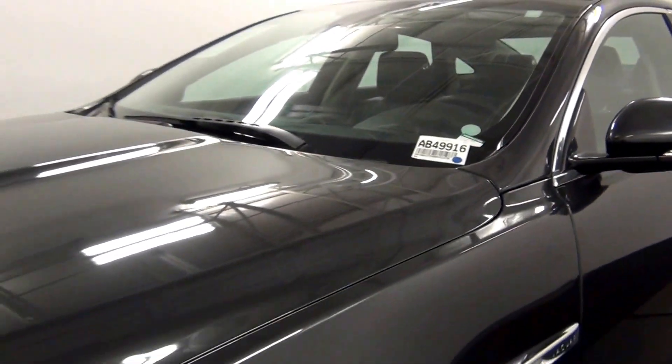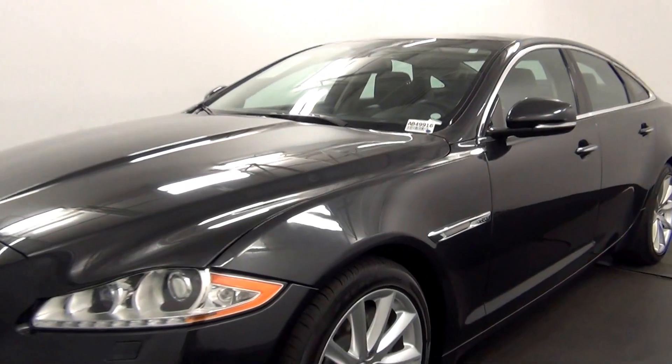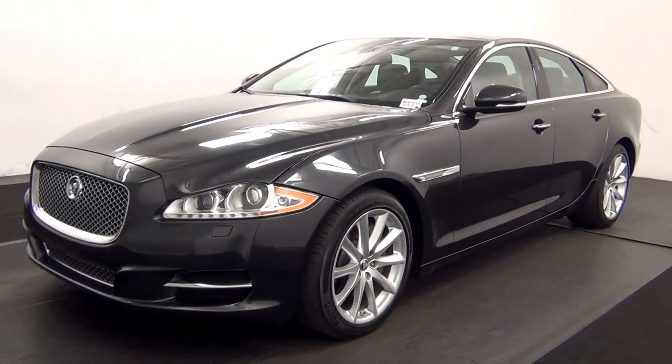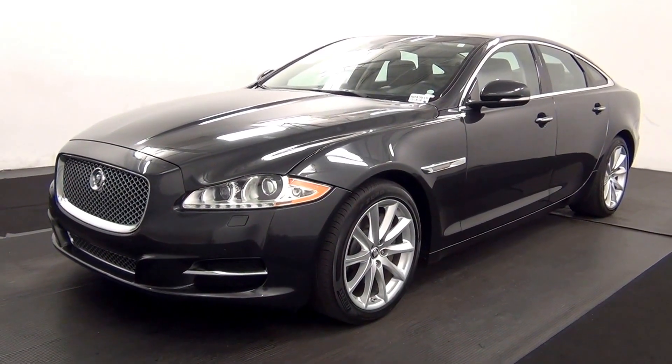Welcome. Today we are going to walk around a 2013 Jaguar XJ, stock number AB49916.